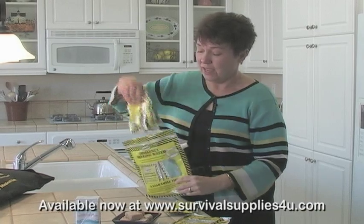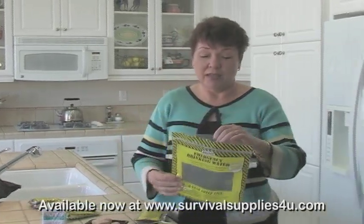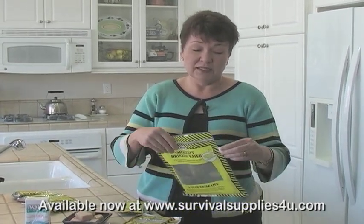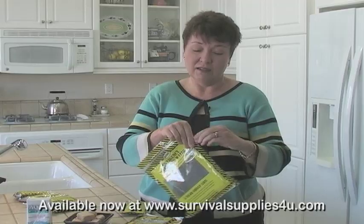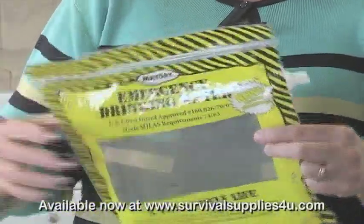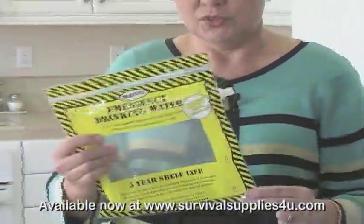Let me take these out so you can better see that this is actually a water carrying bag. It has a Ziploc top, so you can fill it from the top, seal it, and then there's a spout on the side that you could pour water out of. If you needed to fill a radiator or something, then this bag serves dual purpose.